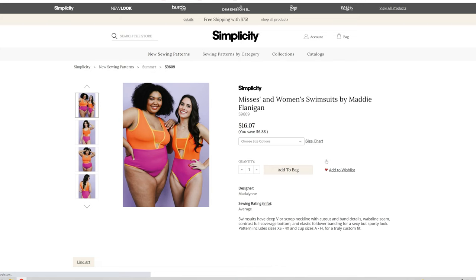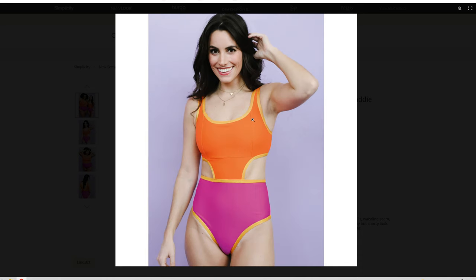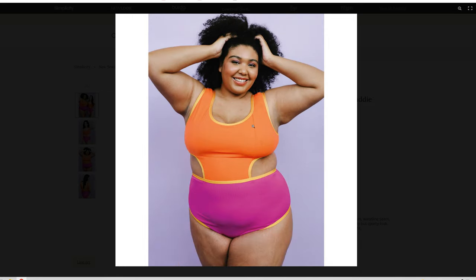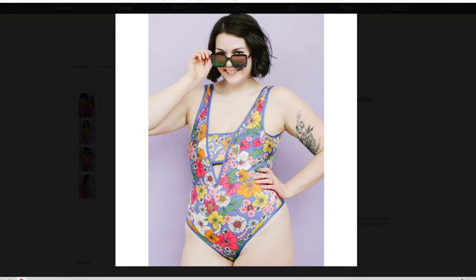We have the bathing suit pattern, which is all sizes in one envelope — it includes Extra Small through 4X and cup sizes A through H for a truly custom fit. I really like the bust darts that come through there, that's actually really neat. I love the V-back, it looks like it's going to be very cheeky. Oh, that is cute — I love that fabric.